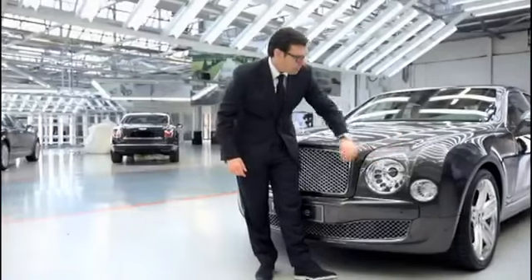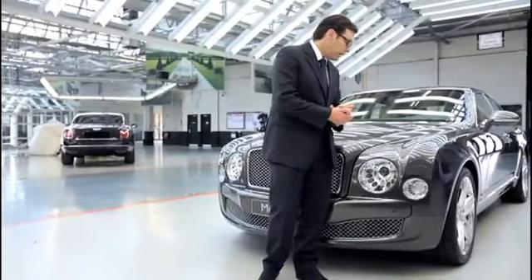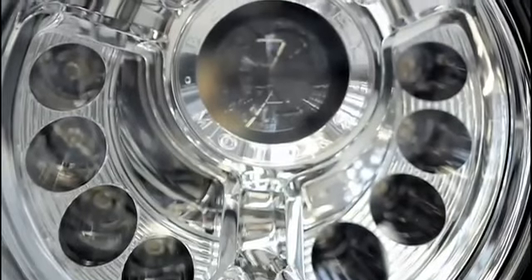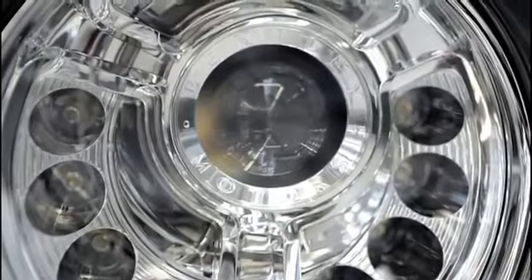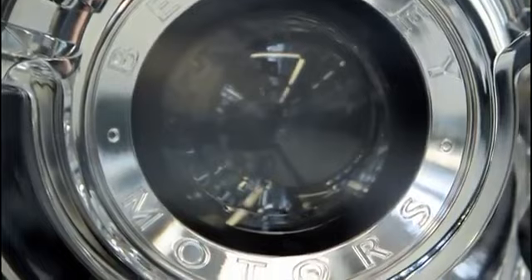We play with the classic elements but they are developed and executed in a very modern and contemporary way, and at the same time it uses state-of-the-art technology. A little detail to note is the ring around the main lamp here which reads 'Bentley Motors'.